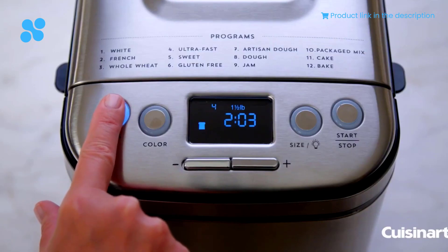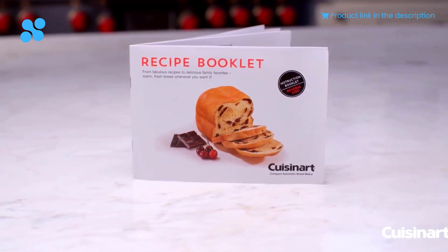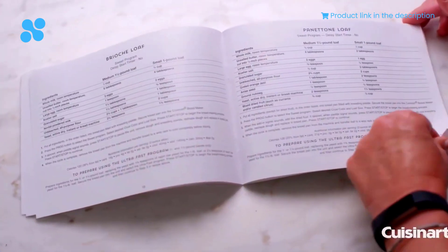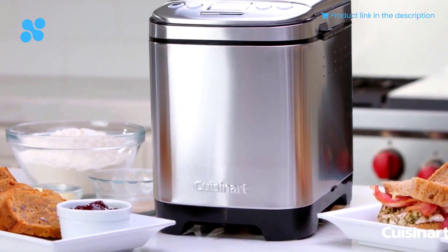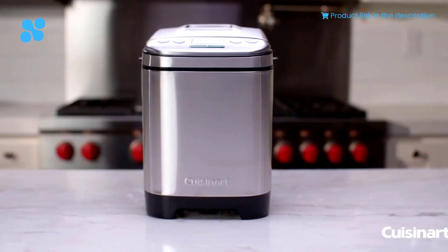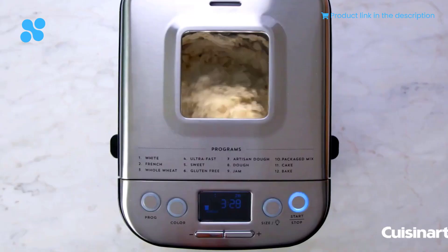But this bread maker is more than just about bread. It's a source of culinary delight, allowing you to craft cakes, pizzas, and other treats that will leave your family and friends in awe. As the machine mixes, kneads, rises, bakes, and keeps your creations warm, you can marvel at the process through the viewing window. The audible reminders ensure you don't miss a step, from removing the paddle to adding mix-ins. And once your masterpiece is ready, it keeps it warm for 60 minutes.